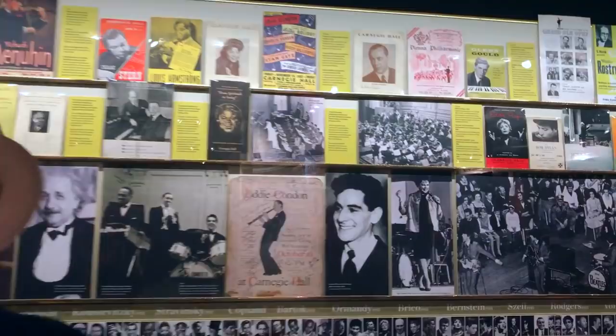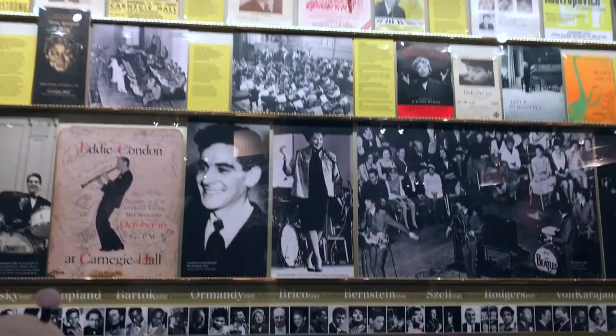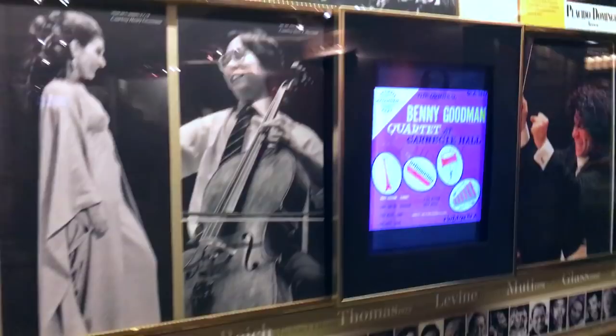As a venue opened to a diverse range of musical genres from early on — including classical, jazz, folk, and pop — it established itself as an important cultural hub. For over a century, it's also been an important forum of public speech and debate.